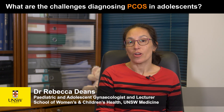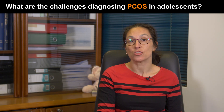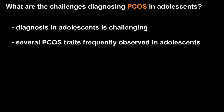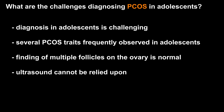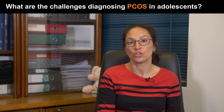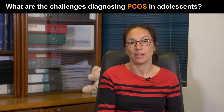Early diagnosis and treatment of PCOS is optimal, and many PCOS traits are first visible in adolescents. However, diagnosis at this stage in life is challenging, as several PCOS traits such as anovulatory cycles and acne are frequently observed in adolescents. The ultrasound finding of multiple follicles on the ovary is also a normal finding in adolescents, and therefore ultrasound cannot be relied upon. Adolescents who have features of PCOS should be considered as having an increased risk and advised to be reassessed at or before full reproductive maturity, which is eight years post-menarche.